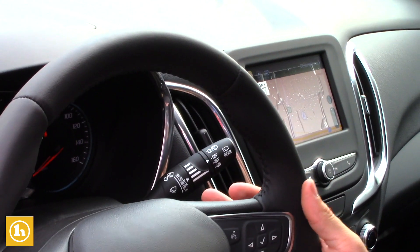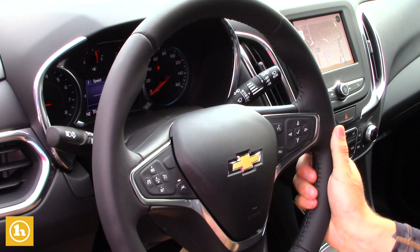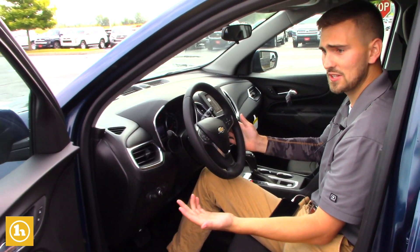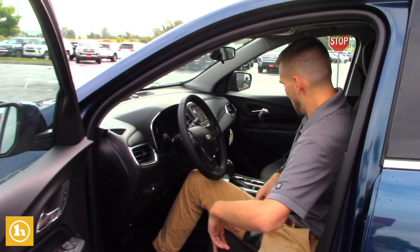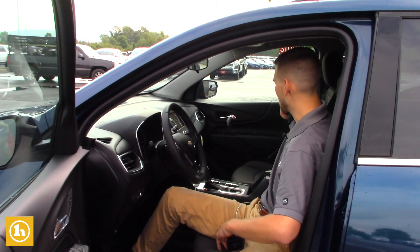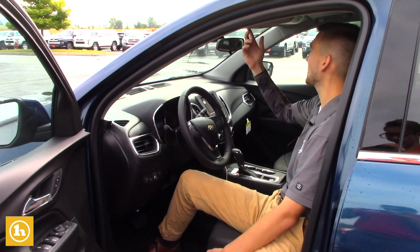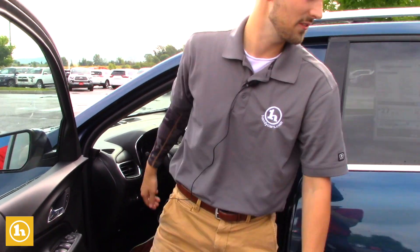This does have the lane keep assist as well, so you'll be notified if you veer to the left or veer to the right. It's a very nice safety feature that comes in the Equinox. There's plenty of storage right here in the center console as well, and you've got the glove box too. It also comes with OnStar, so that's a really nice safety feature.